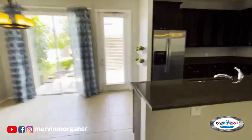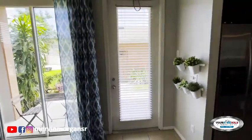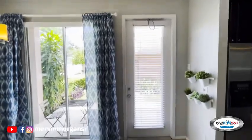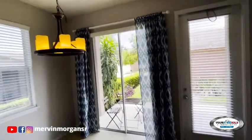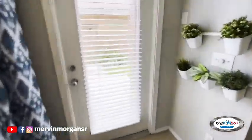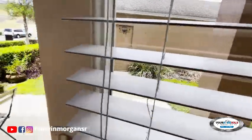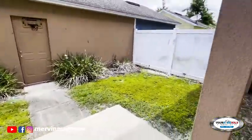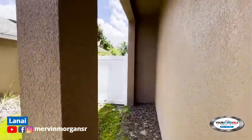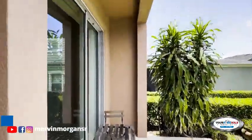Now I'd like to take you outside. Going outside — by the way, the ceiling is very high, very high. There is a sliding door there, but also there is another door here. So this is a lanai here, and this is the backyard.